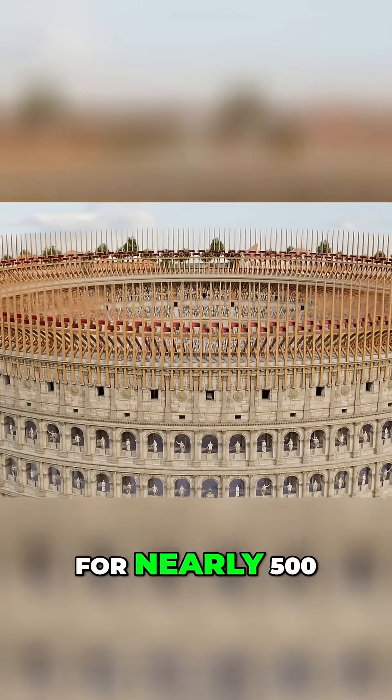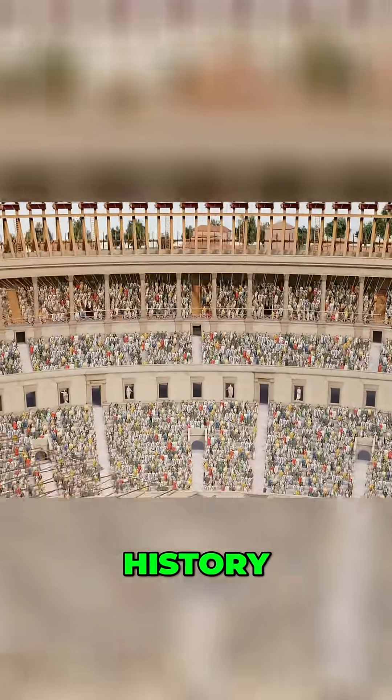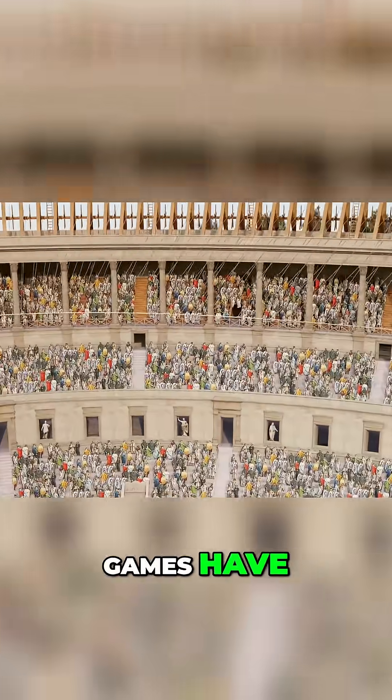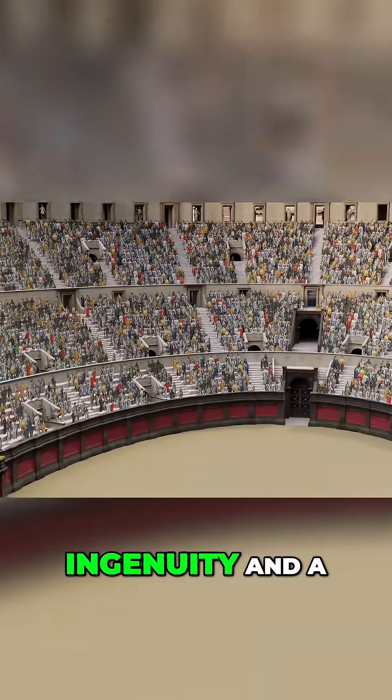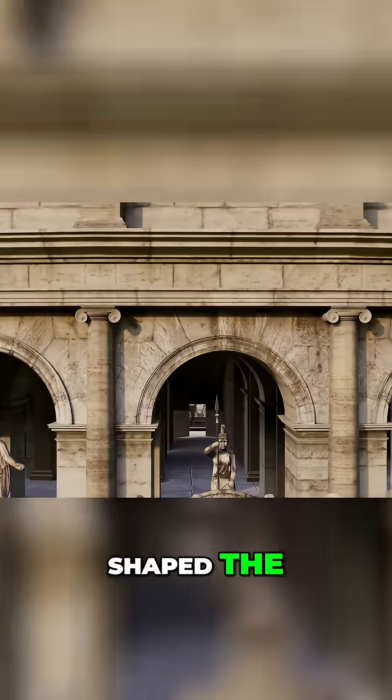The Colosseum was used for nearly 500 years, hosting some of the most spectacular events in history. Though its games have long ended, it still stands today — a testament to Roman ingenuity and a reminder of a civilization whose ambition shaped the world.